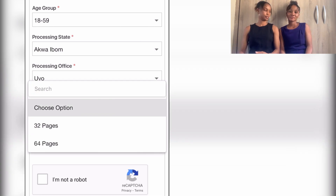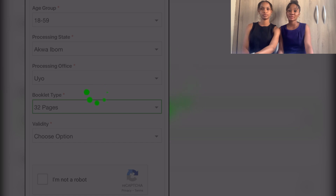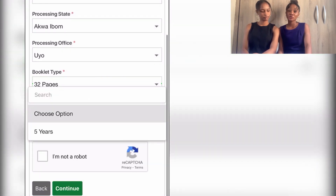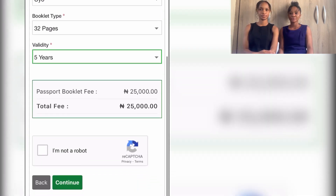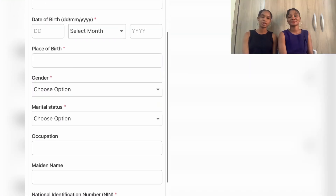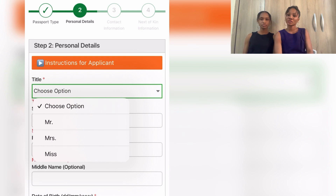After that, click on validity — which is usually five years. Confirm you're not a robot and move to the next page, where you'll be filling out your personal information, which includes place of birth, gender, marital status, occupation, and maiden name.